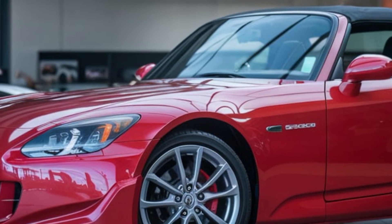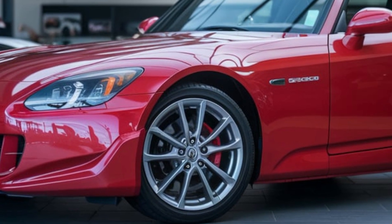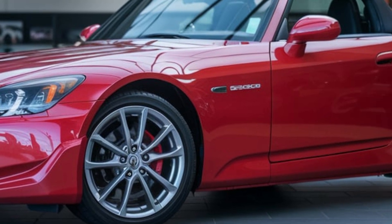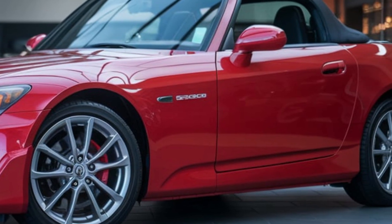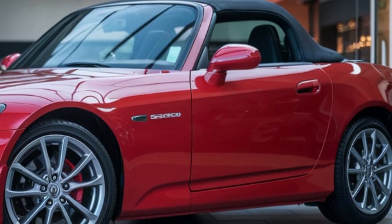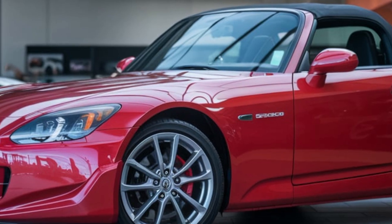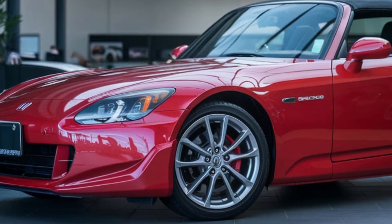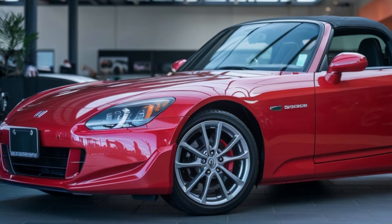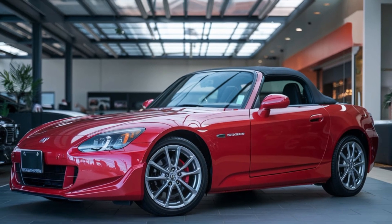Hey, what's up, everyone? Welcome back to Luxury Auto Drive World. Today, we have something truly exciting — a modern revival of an iconic sports car. We're diving into the 2025 Honda S2000, a car that's here to reclaim its title as one of the purest roadsters ever built. If you're a fan of Honda's legendary engineering and timeless design, you'll want to stick around for this one.